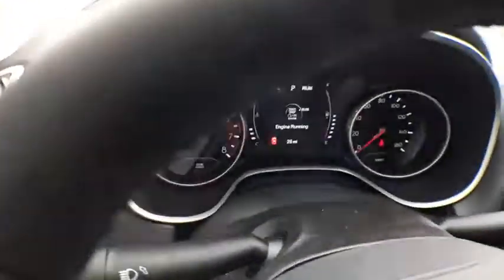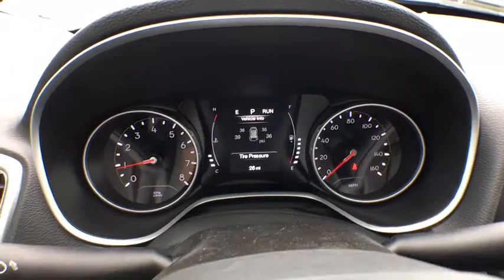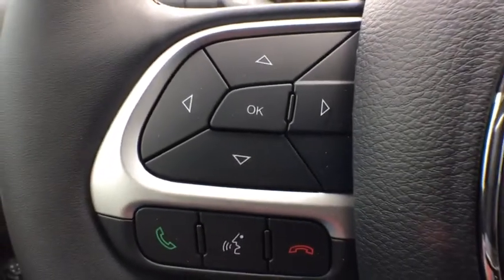Floor mats, climate control, rear defrost, AM-FM stereo radio. This isn't just a vehicle — it's an experience. So stop in for a test drive today.